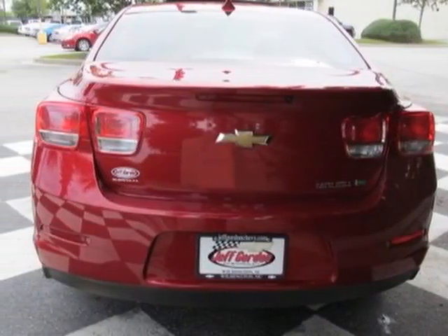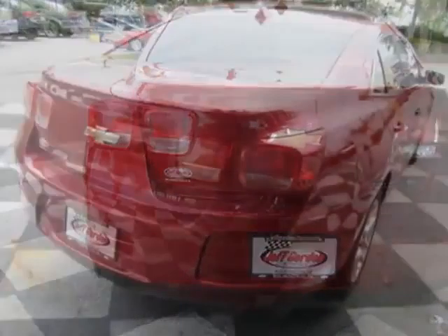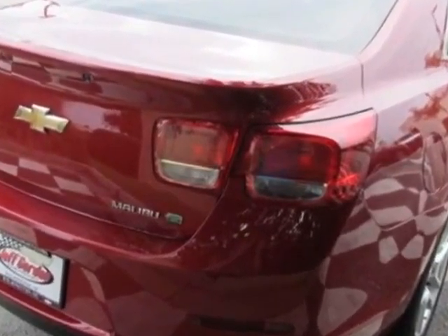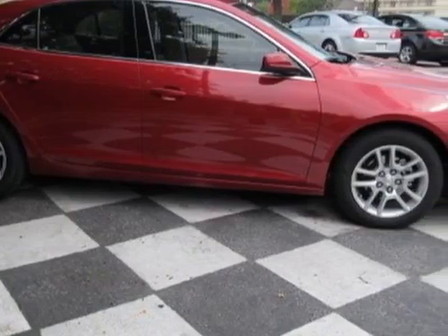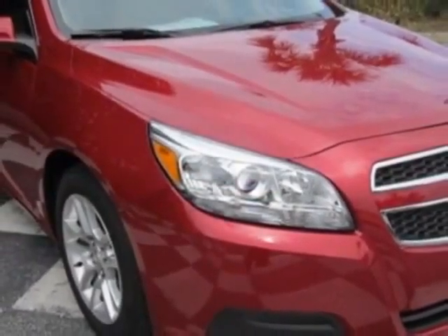This Malibu boasts a 2.4 liter engine and has a 6-speed automatic transmission. Additional options for this vehicle include the sunroof, power, emissions, federal requirements, and the power convenience package.